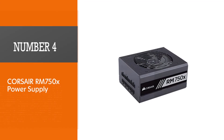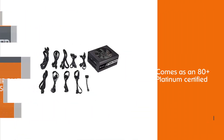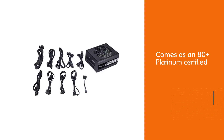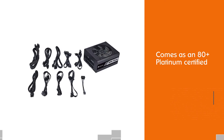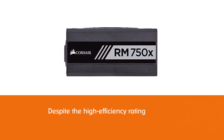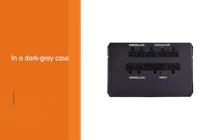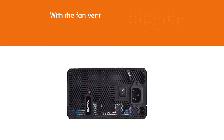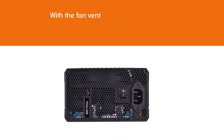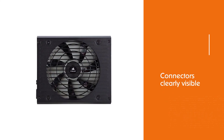Number four: the Corsair RM750x power supply. The FSP Hydro PTM 750W is a fully modular PSU that packs a powerful punch, especially given it comes as an 80 Plus Platinum certified unit. Interestingly, the price of this unit isn't scary despite the high efficiency rating. The product comes in good packaging displaying the brilliant unit inside. The PSU itself emerges in a dark gray case with the fan vent and connectors clearly visible. It also uses industrial grade capacitors and a 135mm FDB fan with a well thought out thermal layout design.